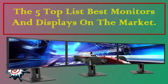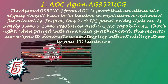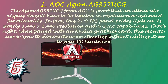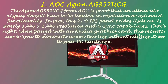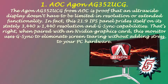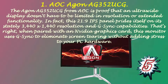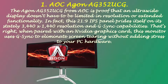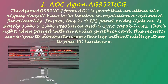The Top 5 Best Monitors and Displays on the Market. Number 1: Oc Agane G352UG. The Agane G352UG from Oc is proof that an ultra-wide display doesn't have to be limited in resolution or extended functionality. This 21:9 IPS panel features a stately 3440x1440 resolution and G-Sync capabilities. When paired with an NVIDIA graphics card, this monitor uses G-Sync to eliminate screen tearing without adding stress to your PC hardware.